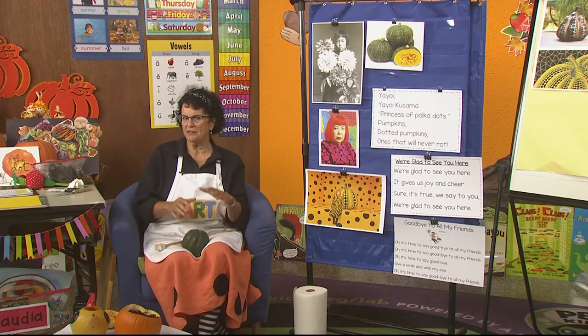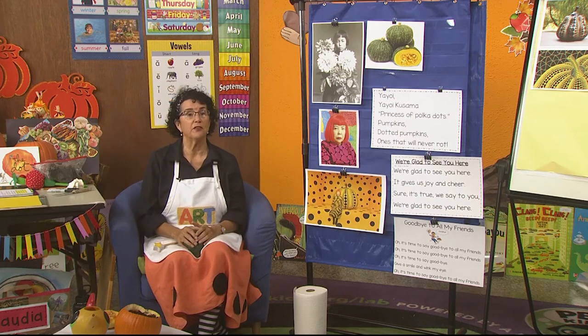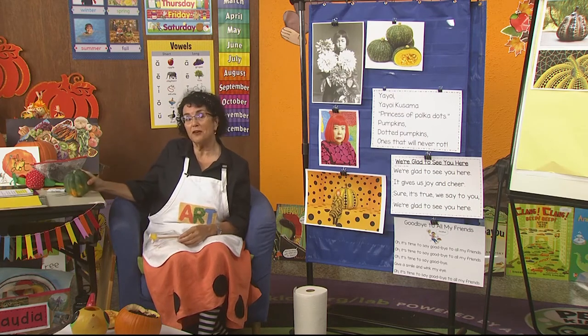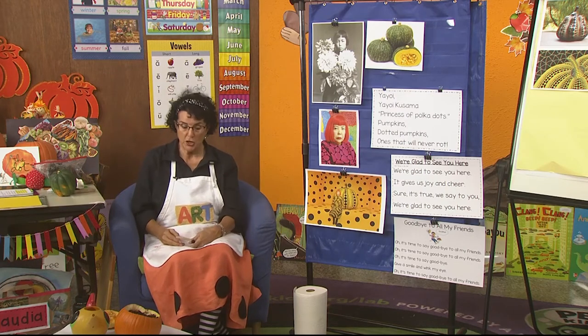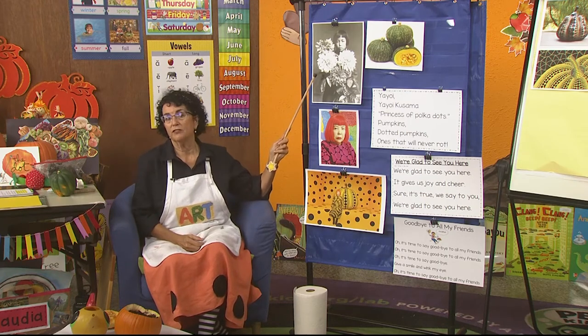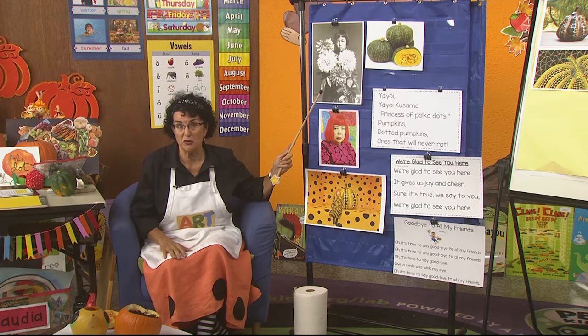She thought squash were grotesque — kind of an unusual shape, kind of gnarly, not like other foods she ate. But she loved, loved the pumpkin and it reminded her of her sweet grandparents. So she started doing all kinds of art using a pumpkin. Here she has giant flowers too, because later she loved flowers and did art with them.